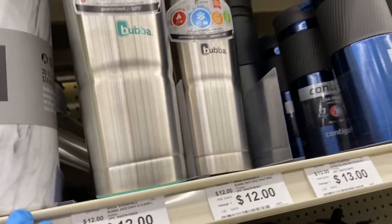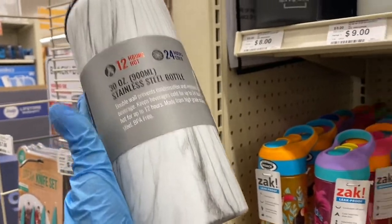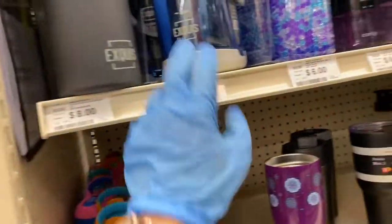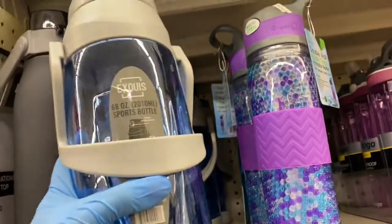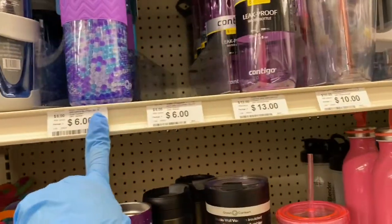And you have these bubble ones right here for $12. Look at this — this one is marble, stainless steel bottle. I like that. That's $12. And then you have this one right here for $8.10. Here's the $8 one — that's a nice size. $9, and this right here is $6.